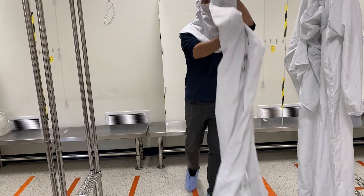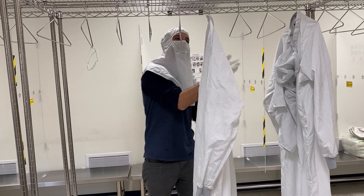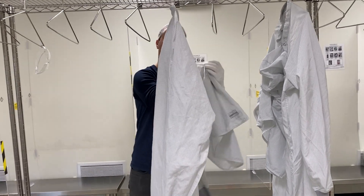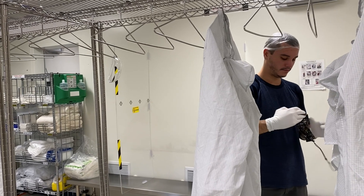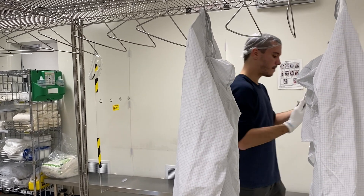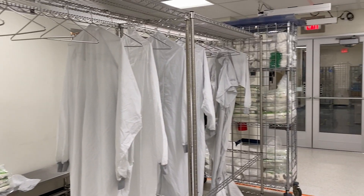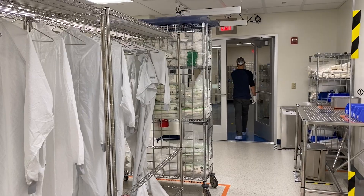If a clean room team member is leaving for a break, they can hang their coveralls and return to a clean environment. If you're interested in a clean and spotless workspace, the clean room may just be the place for you. Contact us to learn more.